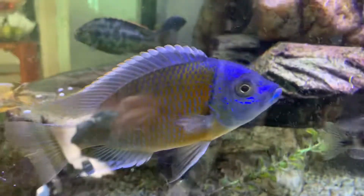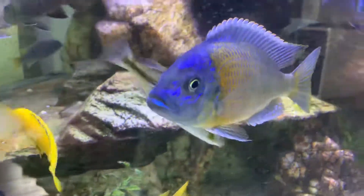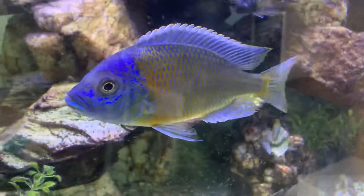Yeah, nice round looking fish. Not terribly aggressive but they're a bit bully. Just want a nice big tank and be a bit patient with these fellas.